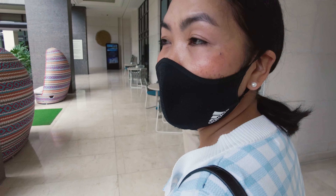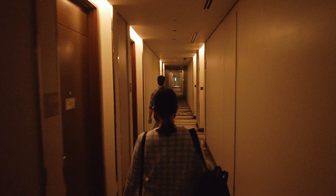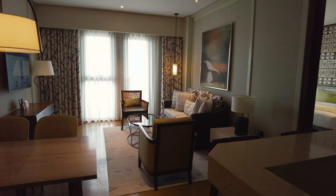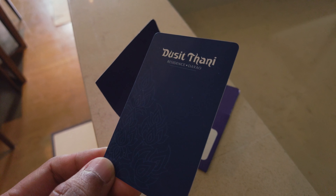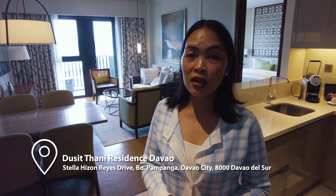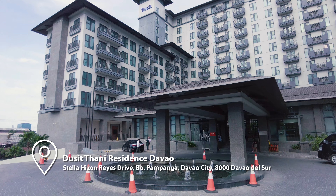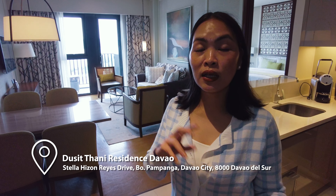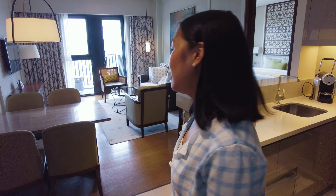We got our room already, we're heading there. Wow! That's nice! So, nandito tayo naka-check-in sa residential condo hotel ng Dusit Thani, Davao. Meron din silang hotel dito, which is the other side of this building. I'm so surprised when I got into this room because ito yung nakita ko. So, tour natin — pakita ko sa inyo anong meron sila dito sa kanilang condo hotel. Let's go!